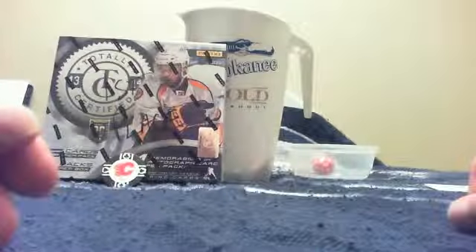And now Steve with the Calgary Flames gets the box of Totally Certified. Serial number for this box is EA19088-1967. There are the four packs, there is the empty box. Let's move those back and here we go with Steve's box of Totally Certified.